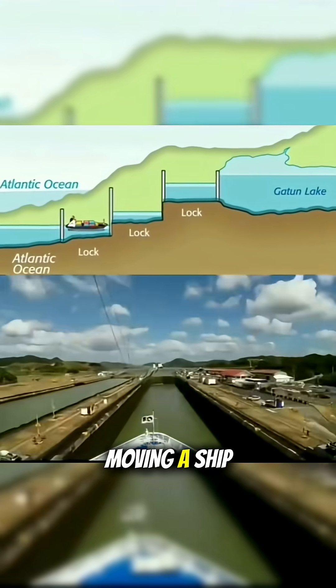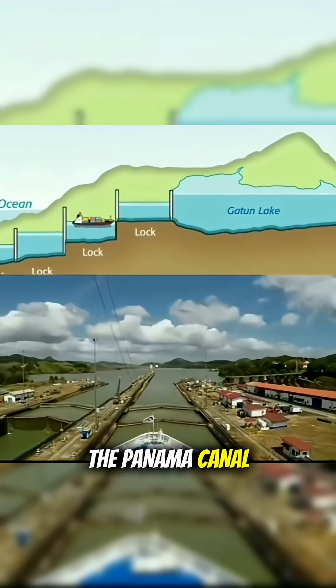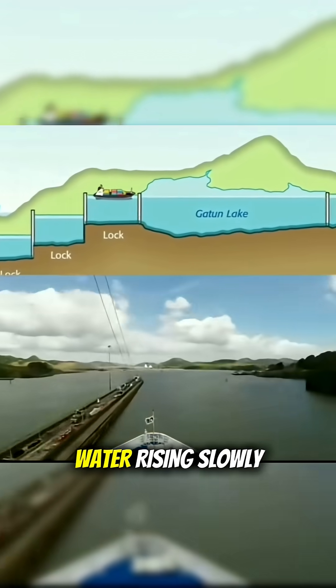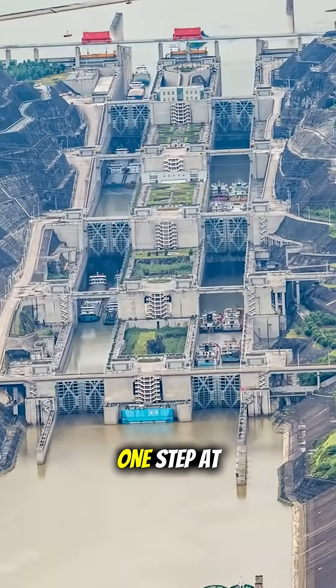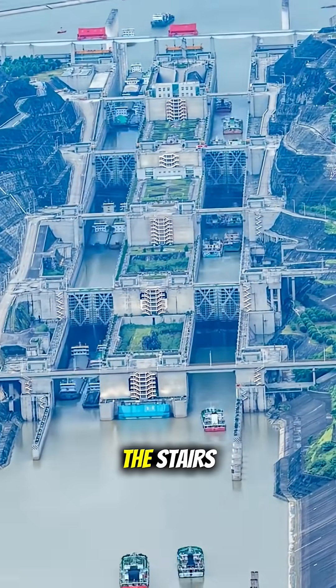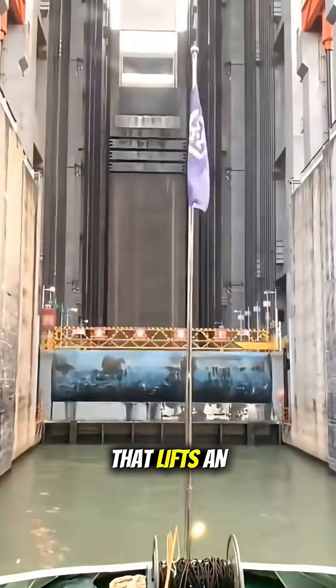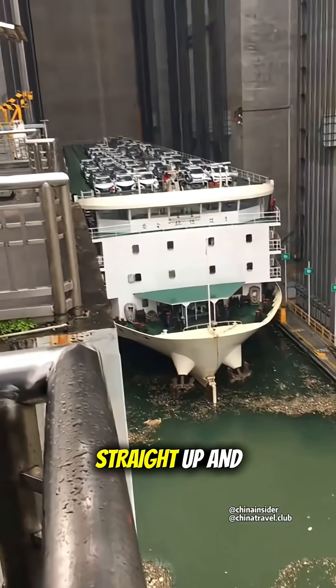Most people think moving a ship to a higher water level is like the Panama Canal — locks, gates, water rising slowly, one step at a time. But in China, they said forget the stairs, let's build a massive elevator that lifts an entire ship straight up.